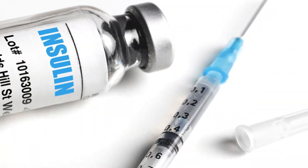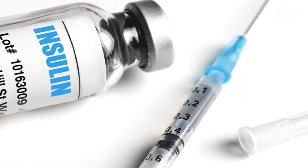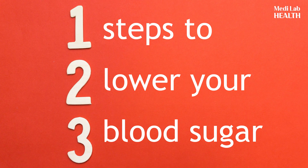In some cases, blood sugar levels cannot be regulated without the help of specific medications, so taking them as prescribed is essential to preventing complications. Here are three easy steps you can take to lower your blood sugar.